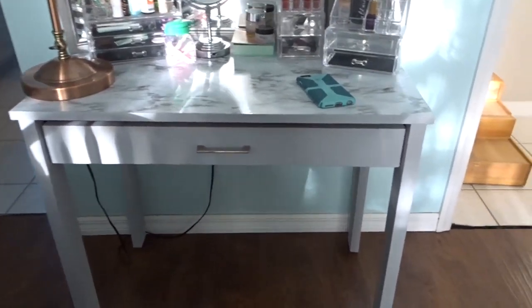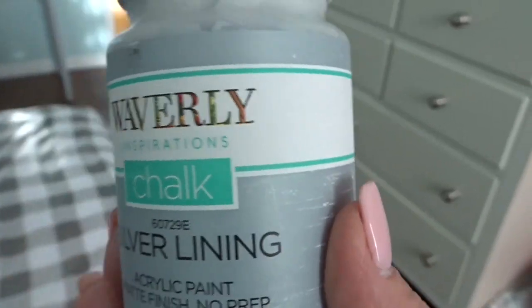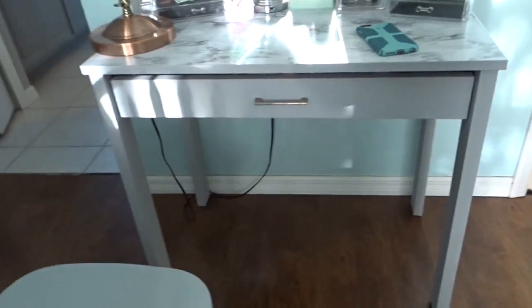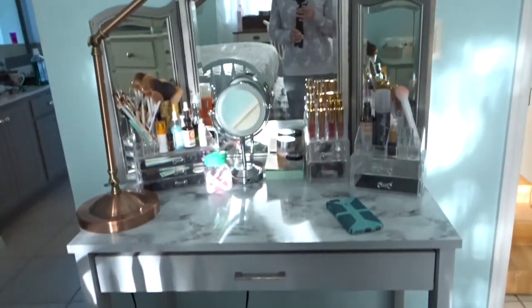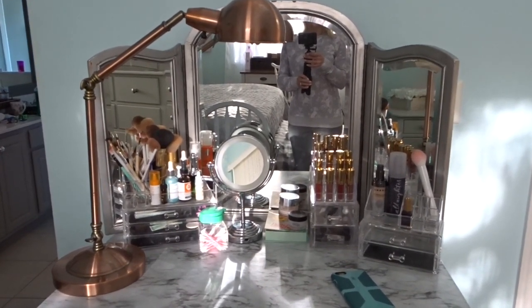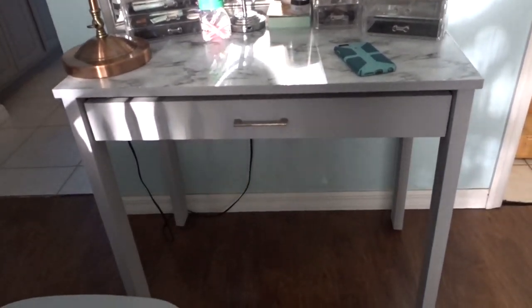I painted the vanity this gray color and the chair the same gray color. It's the Waverly paint and the color is called Silver Lining. If you watched the before video, this was a coral color. This vanity was a roadside find that was busted up and my husband put it back together. My daughter and I share it. The mirror was also a roadside find and has always been that color so I left it. The vanity used to be coral and now it's Silver Lining gray, and the chair matches.